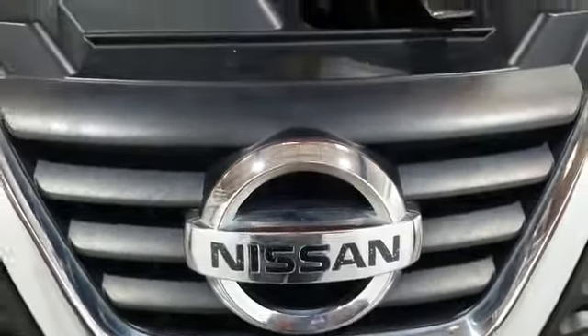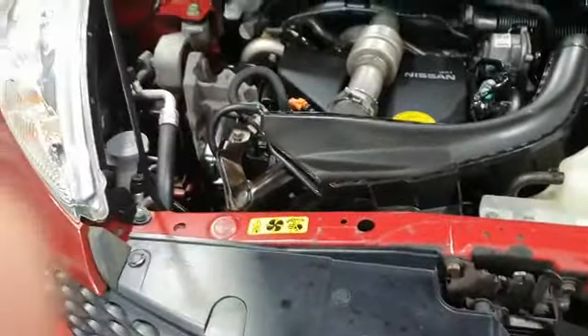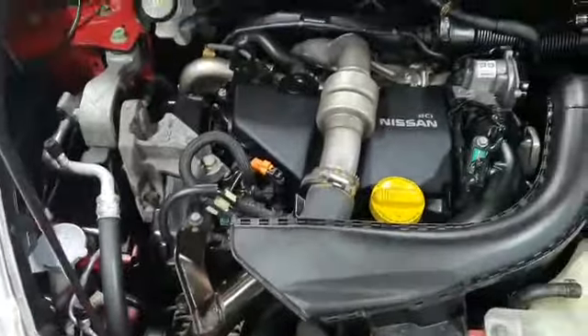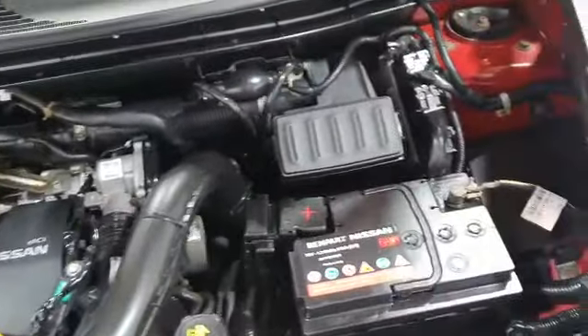Let's have a quick look at the engine. As you can see, the engine is in excellent condition. This vehicle has been inspected and it's in fantastic condition.